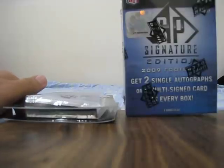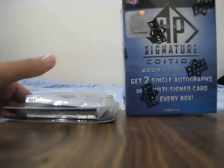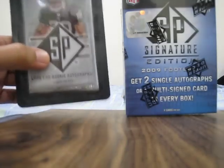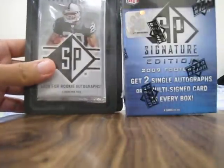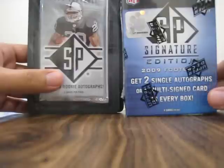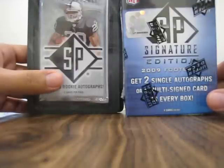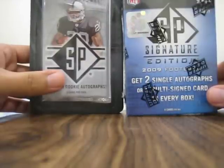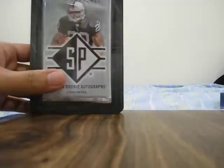Hey guys, what's happening? I'm giving you guys a box break and two pack breaks. It's going to be two blister packs of SP Upper Deck 2008, and the other one a hobby box of 2009 SP Signature Edition. Both of these actually came from BlowoutCards.com. I'll go with the packs first.